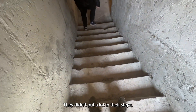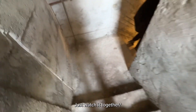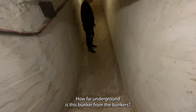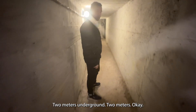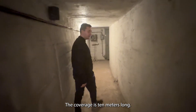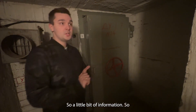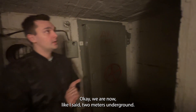They didn't put a lot of effort into these steps. Watch your camera. Oh wow, the ceiling's low here. How far underground is this bunker? The bunker is two meters underground — about six feet. The tunnel is ten meters long, and this is our exit.